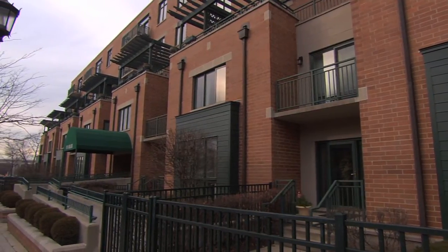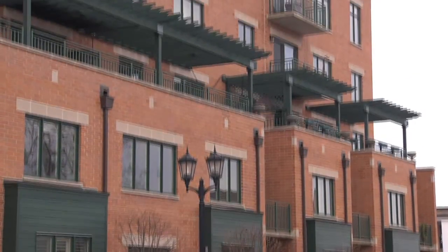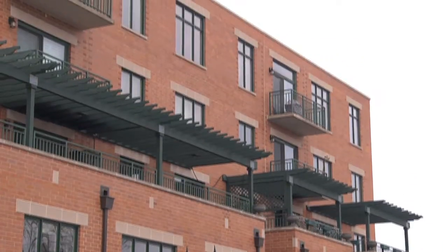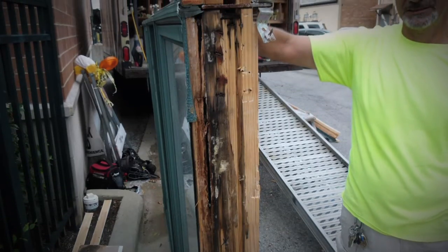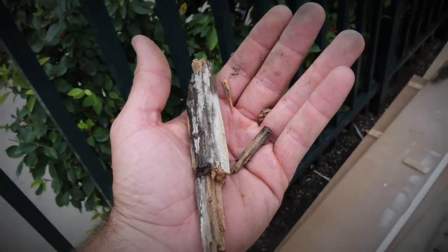Windows shouldn't fail after just a few years, but for one condominium building in the Chicago suburbs, a few small leaks were signs of widespread issues. The issues started to become more frequent, up to and including a few windows that actually fell out of the building. They hired building technology consultants and an engineer to find out why these windows were falling out.